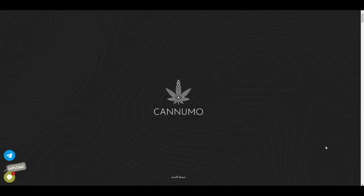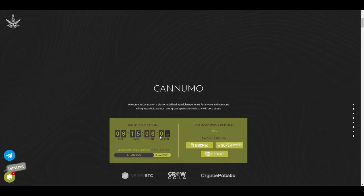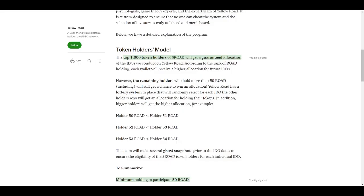Konomo.io is a project that will be allowing users to participate in the ever-growing business of cannabis. They are launching their IDO in 9 days, and it will also be available on Yellow Road. Yellow Road IDOs are really amazing and easy to participate in. Make sure to follow all the steps and get yourself whitelisted. If you are in the top 1000 token holder position, you will be getting a guaranteed allocation.